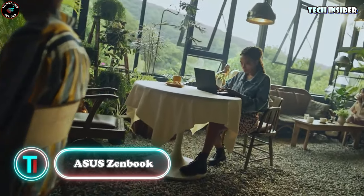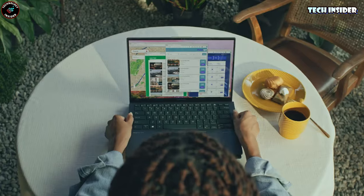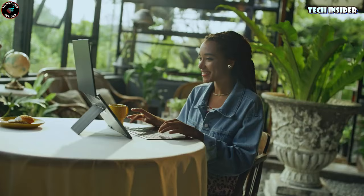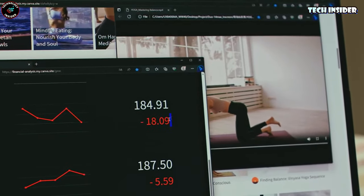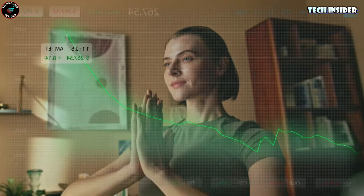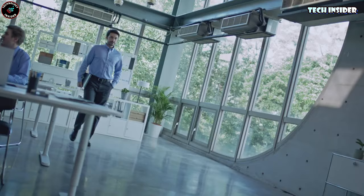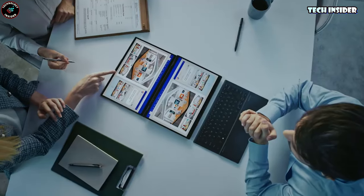Asus ZenBook. Have you seen the Lenovo Yoga Book 9i? Well, this is actually an Asus laptop, but it's got some pretty sweet upgrades compared to the Yoga Book. First off, the ZenBook boasts a larger 14-inch 3K OLED touchscreen with a smooth 120Hz refresh rate and a 16:10 aspect ratio. Both laptops sport a built-in kickstand, but Asus takes it up a notch with adjustable angles from 40 to 70 degrees. The ZenBook also rocks a backlit physical keyboard, complete with a larger touchpad and a built-in numpad. It charges when you snap it onto the secondary screen via built-in pogo pins. And when you're feeling like mixing things up, you can switch to a virtual keyboard. Under the hood, it's packing an AI-powered Intel Core Ultra 9 processor, 32GB of memory, and up to a 2TB SSD.